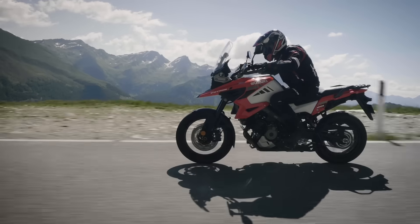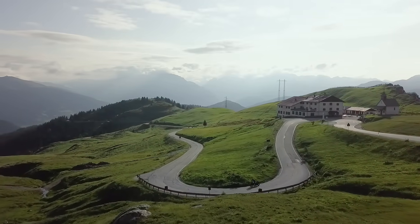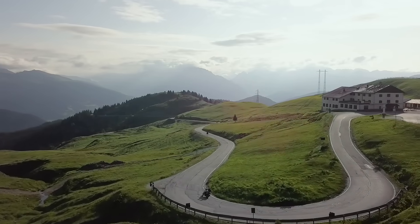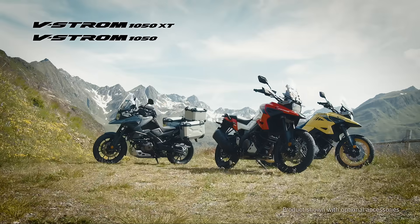Further evolving the V-twin performance with the latest electronic control system, the new V-Strom 1050 will expand your horizon. The master of adventure.